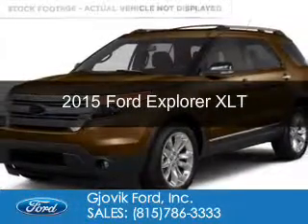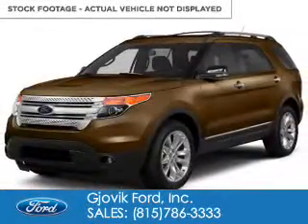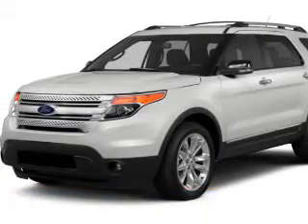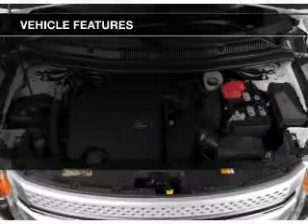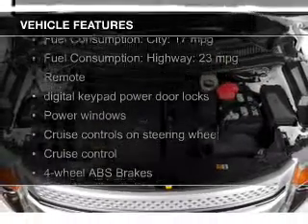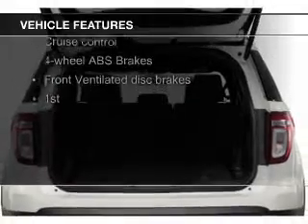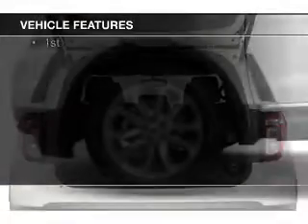This could be the vehicle you're looking for, powered by four-wheel drive, a 3.5-liter six-cylinder engine, and a six-speed automatic transmission. The features include Bluetooth connectivity, Ford Sync voice activation, Sirius XM satellite radio, and digital audio input.